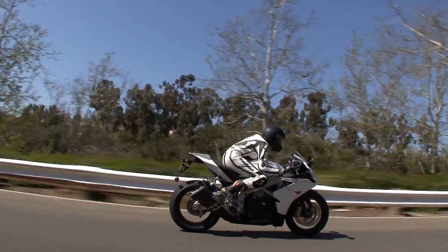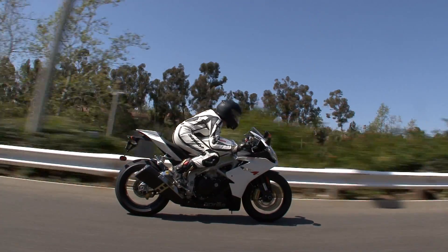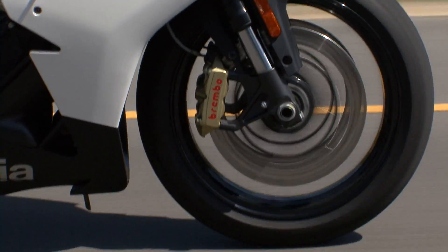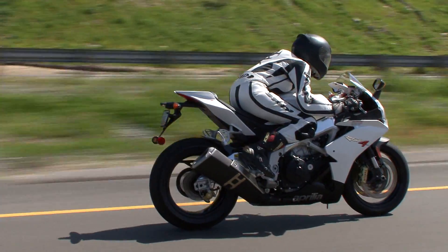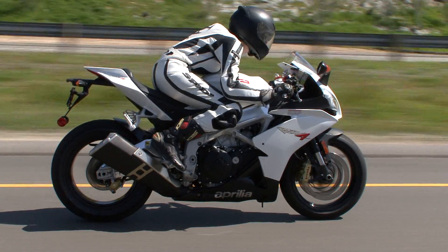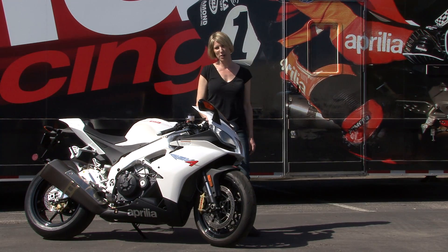Unfortunately, the models made for the US market had a problem — the connecting rods were faulty. This particular machine is one of the bikes that went under the wrench and got an entirely new engine, and it's had an unusual upside: it went from an already impressive 156 horsepower to 162.